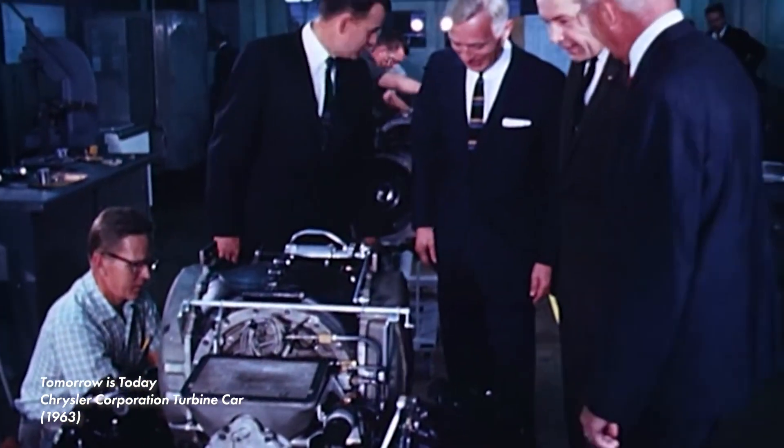But this engine also required a high level of precision to manufacture, which made it expensive compared to its piston peers. The car was sluggish to accelerate and had a multiple-step startup procedure, which some users found complicated. The car was fine, but it wasn't revolutionary.